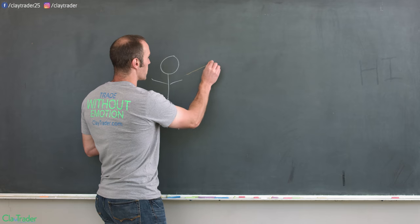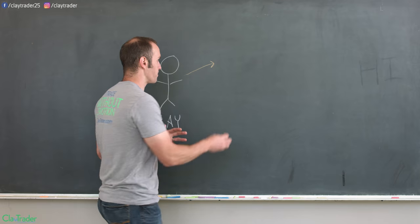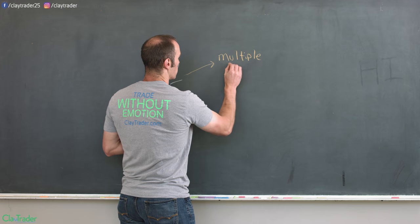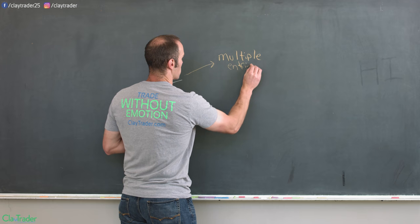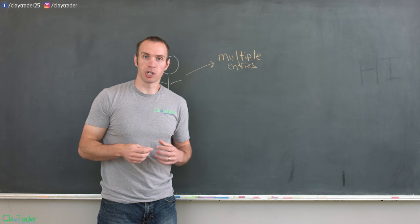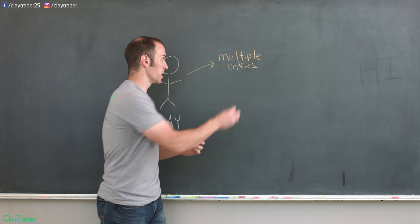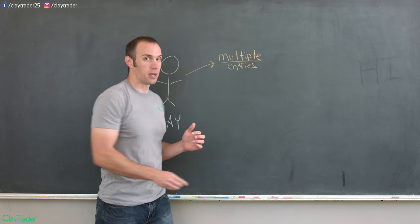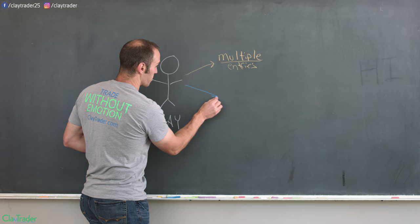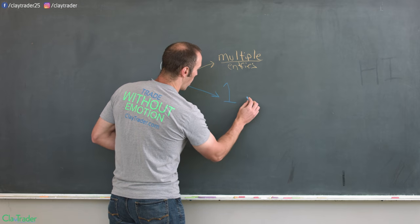My normal strategy — and I'm not going to go down into all the weeds, but generally speaking — the key word is multiple entries, meaning I could buy some shares and then buy some more shares. There was a lot of flexibility in the sense that I could have multiple entry points. However, what I decided to try — and what you're going to see the results of — is this: one entry.